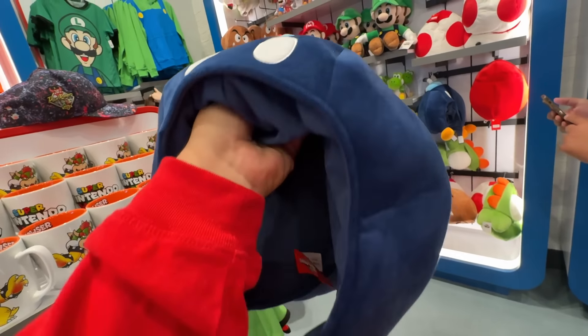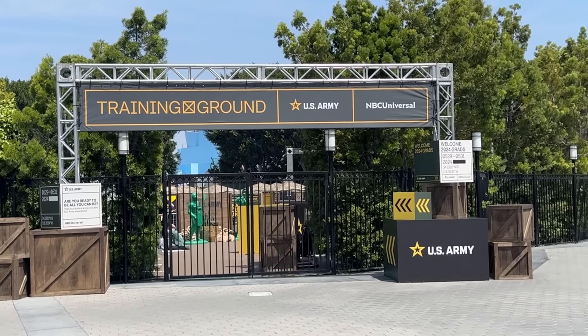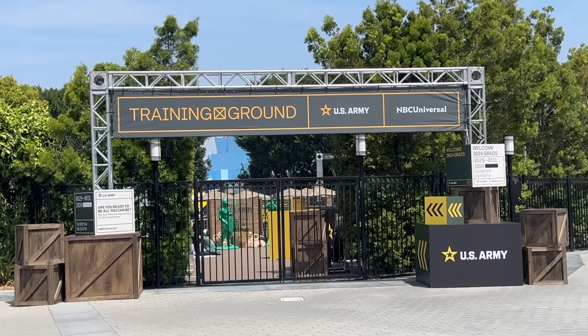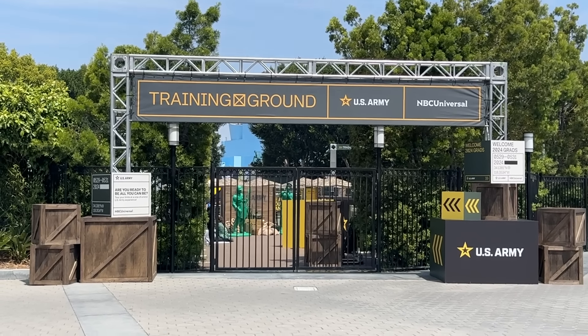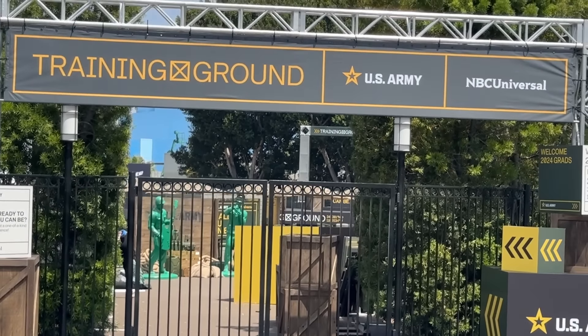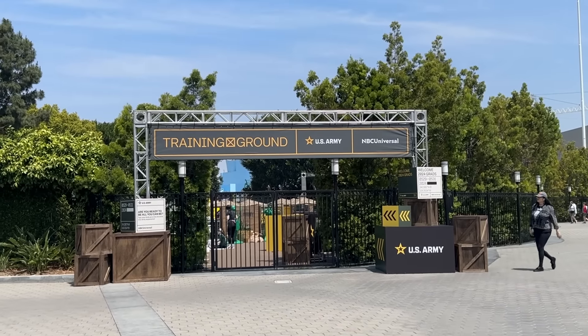Recently on Instagram we saw a post about the US Army and some type of training ground coming to Universal Studios Hollywood — a little sneak peek at what it could be. I don't know how to participate or who can participate, but I guess it's to test your limits at a one-of-a-kind US Army experience. It does say 'grad,' so I don't know if this is like a grad night thing.